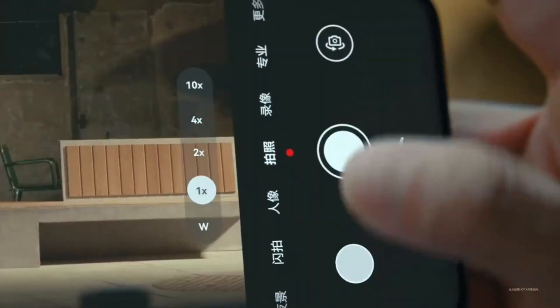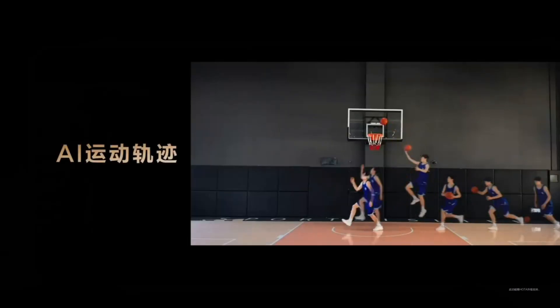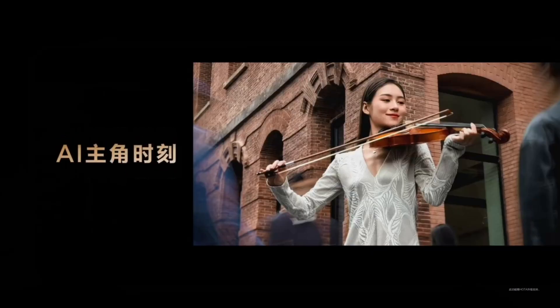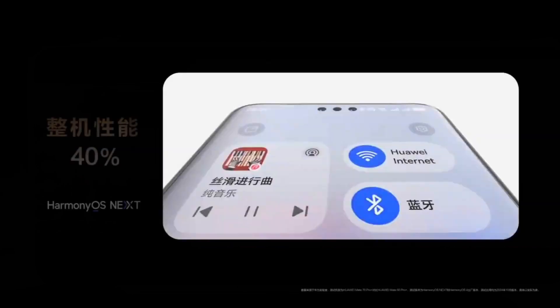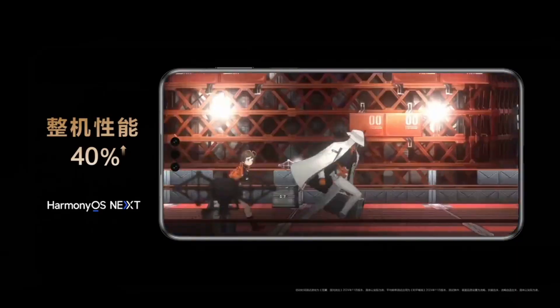Under the hood, it's expected to run on the new Coreen 9030 chip, delivering better power efficiency than the previous Coreen 9020. Powering it all might be a massive 6,000 mAh battery, supporting 100W wired and 80W wireless charging.